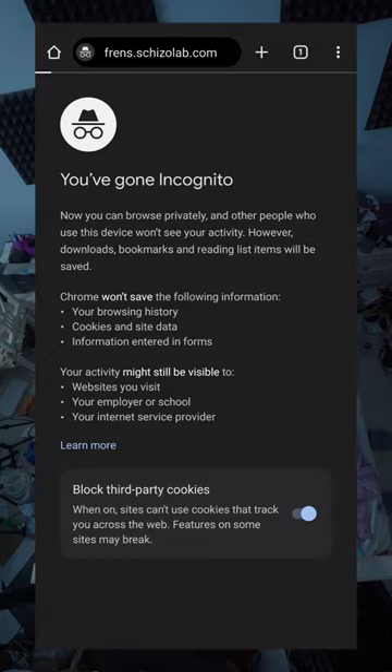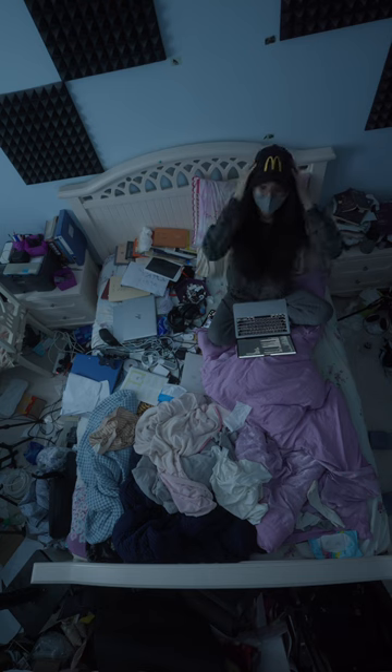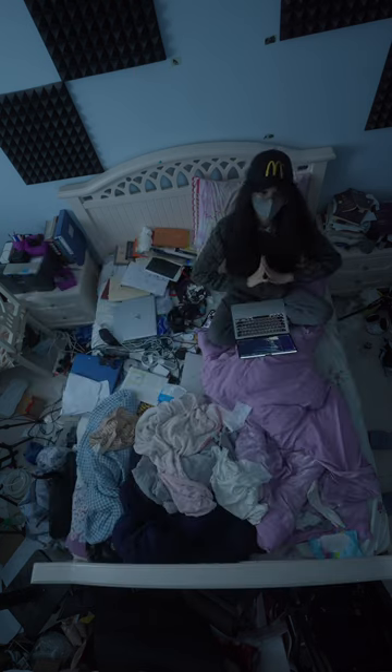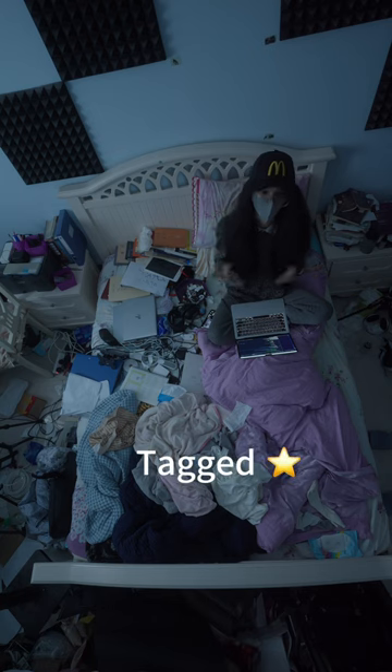Guys, I coded a website that only tracks you if you're in incognito mode. How does it know that? Because every time you're in incognito mode, the browser sends a 'do not track' HTTP header to the server. The website can either respect your preference and remove all tracking, or they can mark your session as a more valuable target.